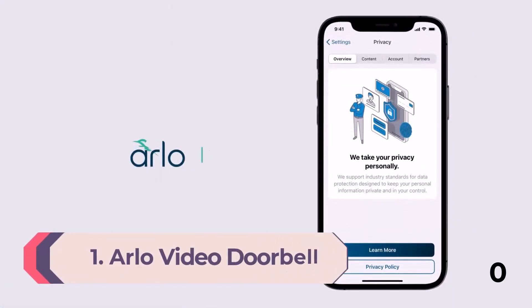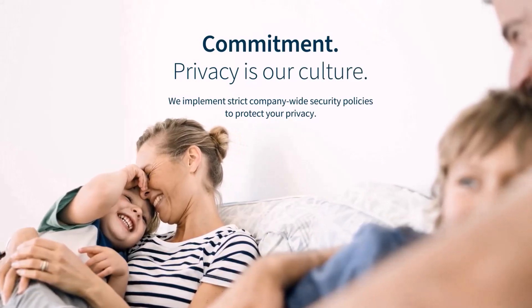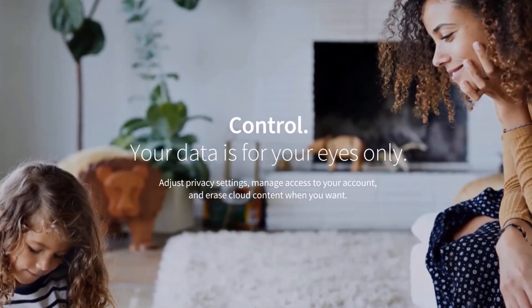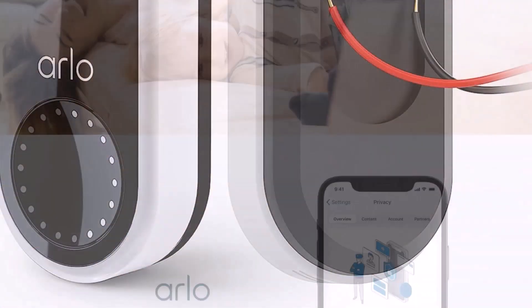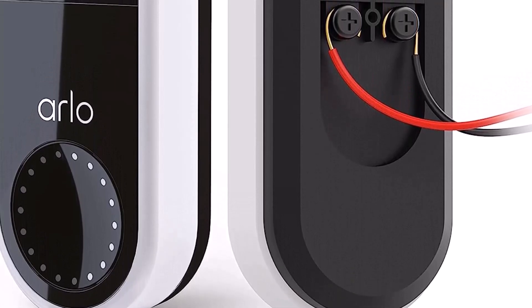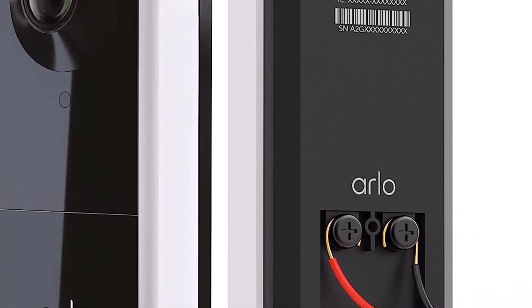Number 1: Arlo Video Doorbell. In our opinion, Arlo's first video doorbell is the best available on the market right now. If you already have other Arlo devices, it's a no-brainer. If not, it should still be top of the list of considerations. Slim and stylish, it displays super detailed footage. Thanks to the camera's 180-degree field of view and one-to-one aspect ratio, you can view the entire length of the person at your door, including any packages on the ground by their feet. This is a mains-powered unit, so professional installation is recommended, but Arlo also offers a battery-powered version called the Arlo Essential Video Doorbell Wirefree.